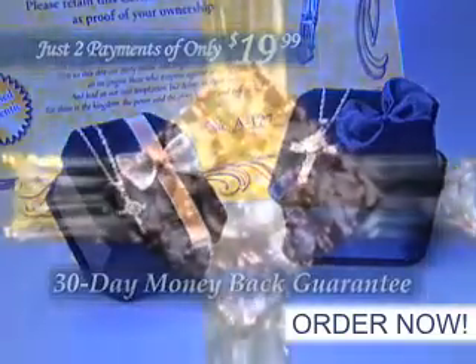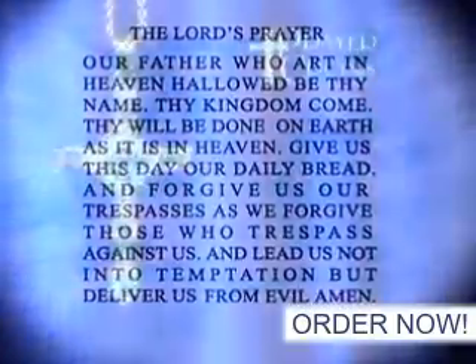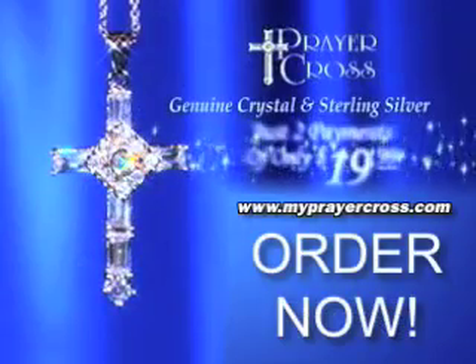Beautifully designed, comforting to all who wear it, and the perfect way to keep the Lord's Prayer close to your heart. Receive your prayer cross for just two payments of only $19.99.